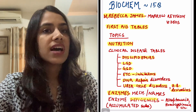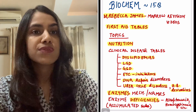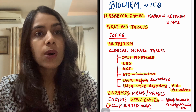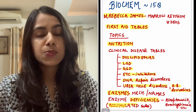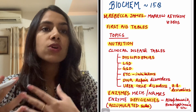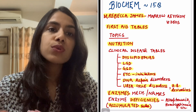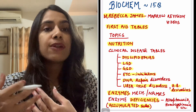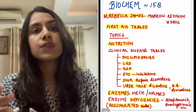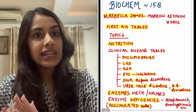For clinical diseases, they will ask what enzyme is deficient — they'll give you a brief history of the features and ask what the deficient enzyme is. Another thing they love to ask is the accumulated substance, because clinically we test the accumulated substance in urine or blood more than the enzyme itself. You need to know what substance is accumulating and what substance needs to be supplemented to improve the patient's condition.